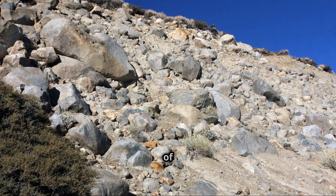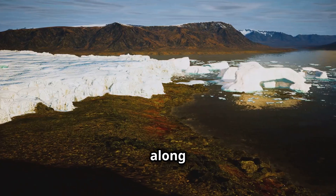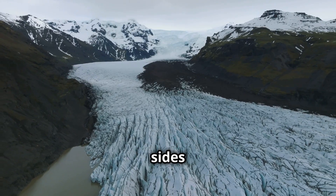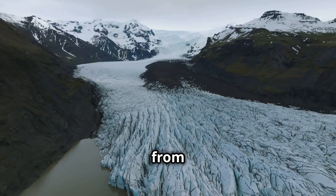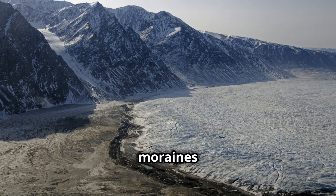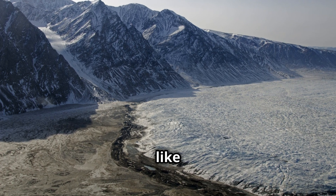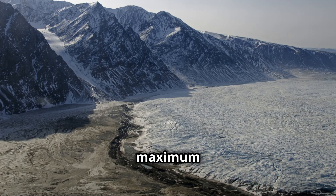Till is an unsorted mixture of clay, sand, gravel and boulders, all carried along by the glacier's immense force. Lateral moraines form along the sides of a glacier, created by the accumulation of debris that falls from the valley walls onto the ice, while terminal moraines mark the furthest point of advance. These moraines are like natural barriers, showing where the glacier once stood at its maximum extent.